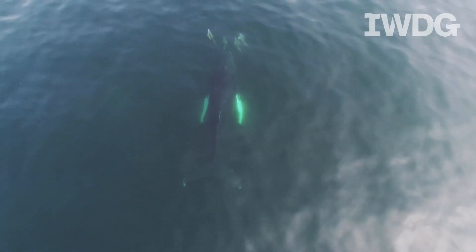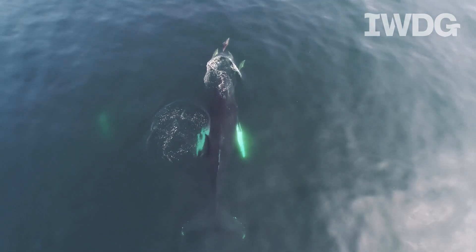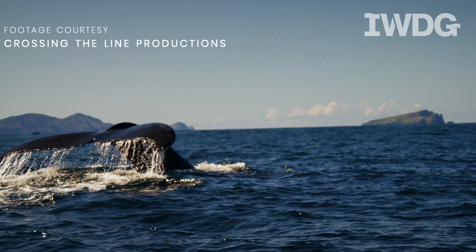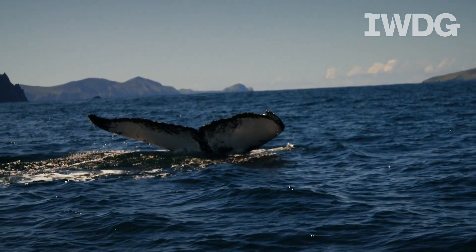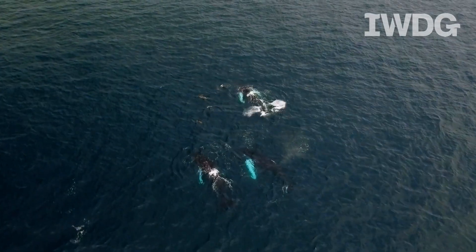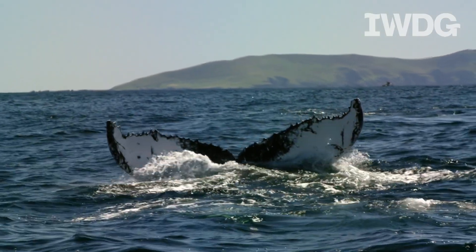Humpback whales are unmistakable. They have long pectoral fins on the side and they're white. They have a low bushy blow. When they dive they arch their back and that creates that hump shape — this is where they get their name. Before a deep dive they tend to raise their tail fluke, and on the underside each whale has a unique pigmentation pattern.